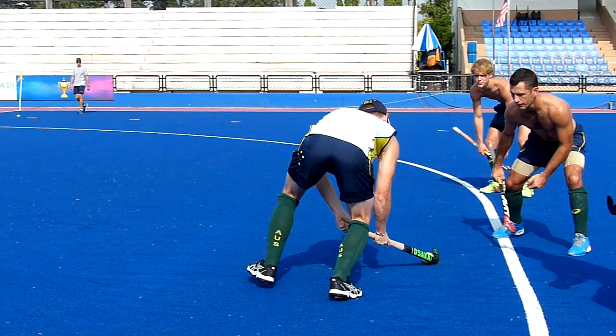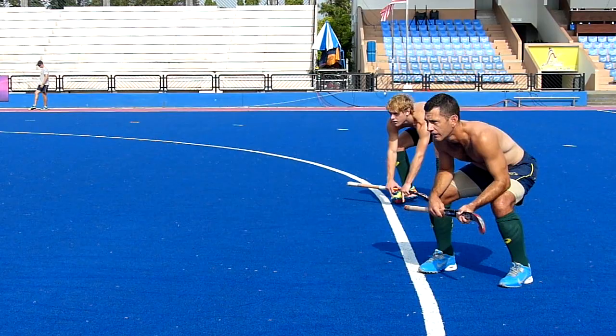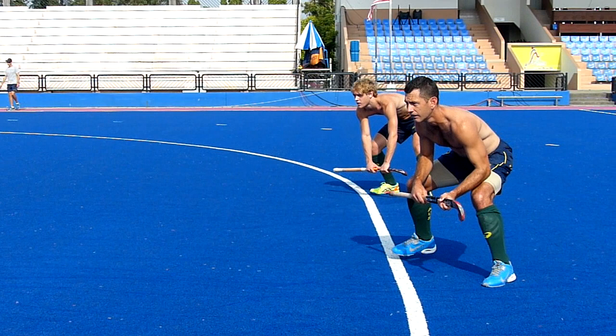Here's Jamie shifting across the top of the D from one position to the other, in a particular formation depending on which short corner the coach has called.